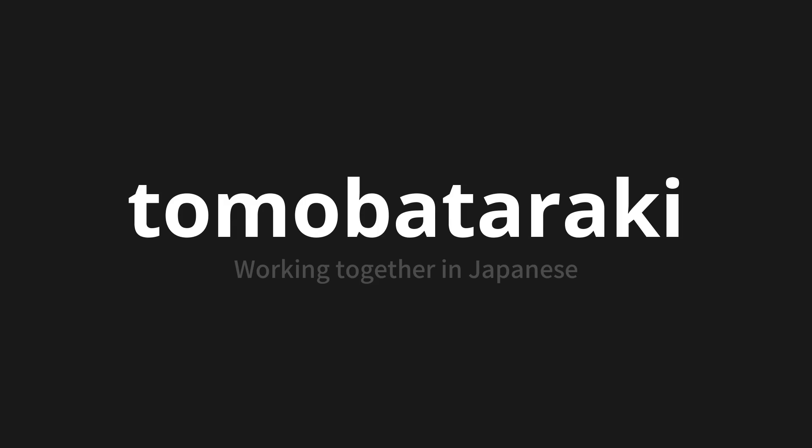Tomobataraki, which means working together in Japanese. Let's say it all together. One more time. Tomobataraki.